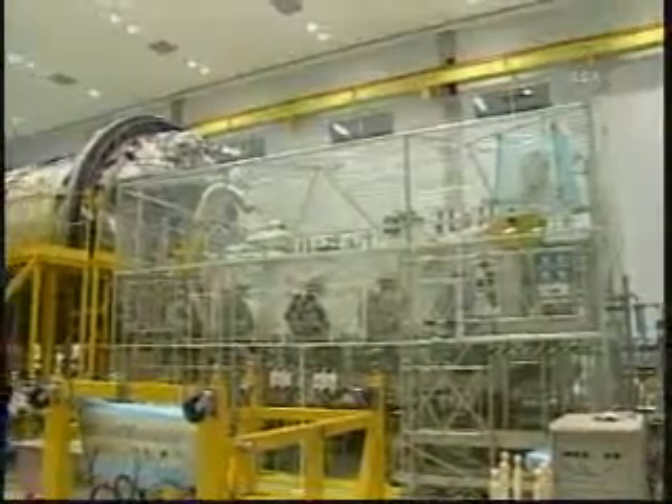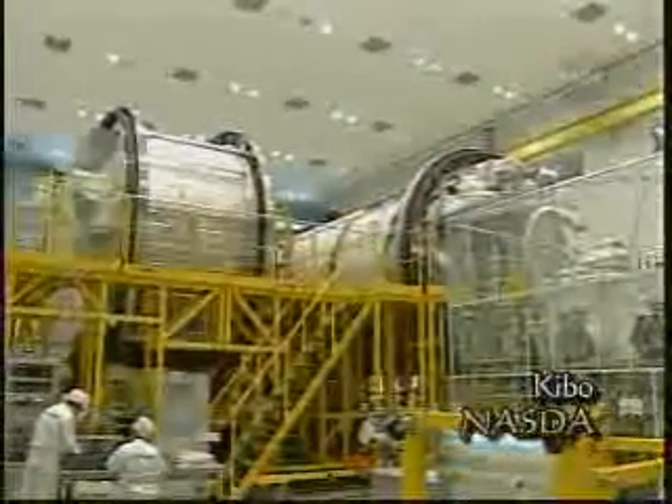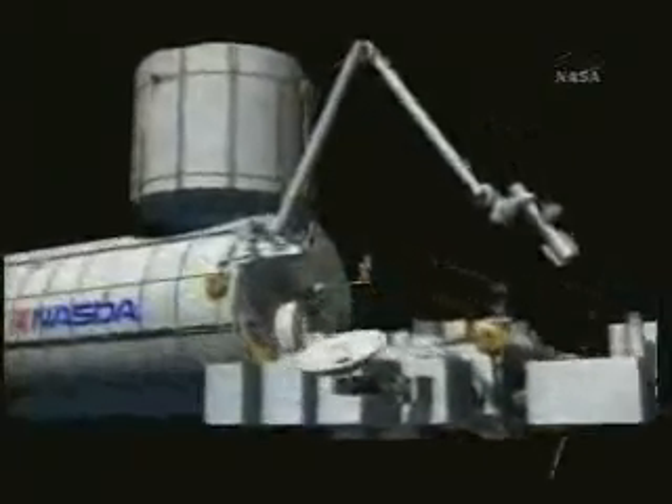From Japan comes an experiment module named Kibo, the Japanese word for hope. Kibo adds more research capability both inside the station and outside, with an exposed facility complete with its own robot arm for change-out tasks.